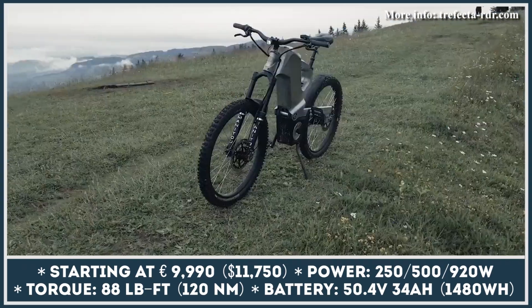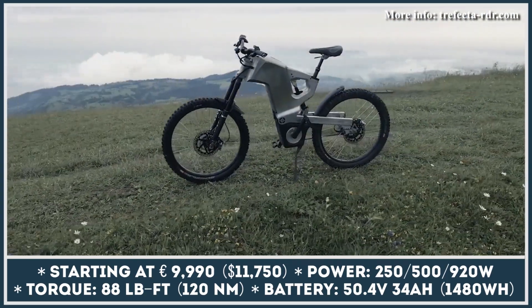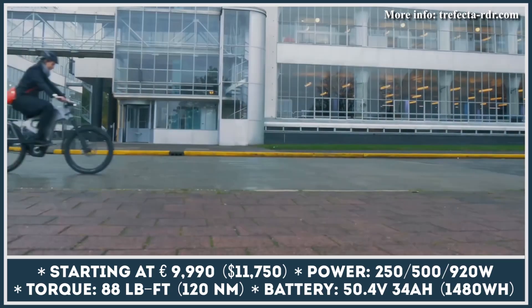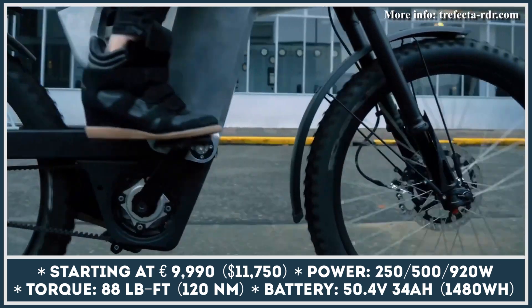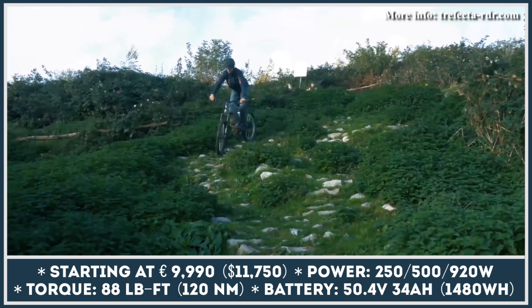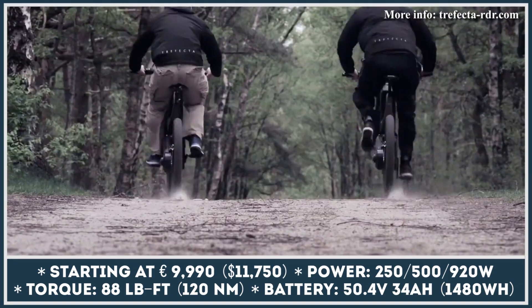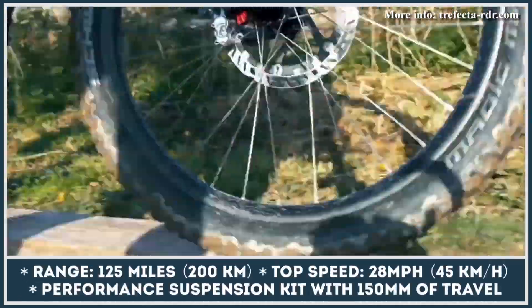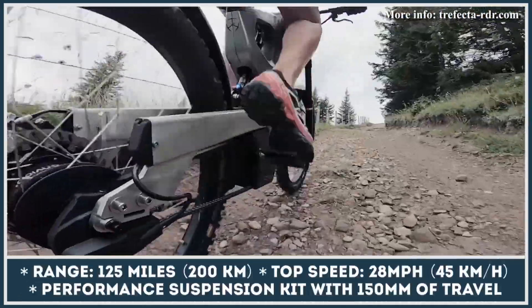The Traffecta RDR is offered with a choice of 250, 500, or 920-watt mid-drive motors from the German brand TQ. However, if you're ready to pay for an optional road kit, it can also serve as a reliable everyday commuting companion. Regardless of the motor output, you can rely on 88.5 pound-feet of torque capabilities, which is quite useful in tackling steep hills.